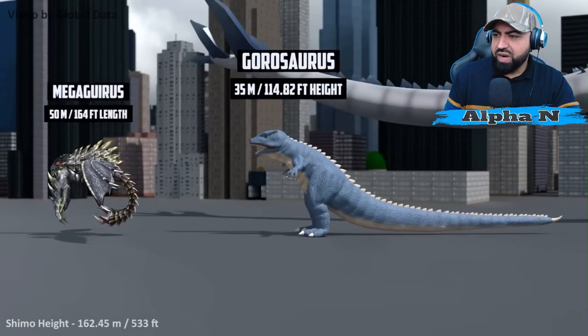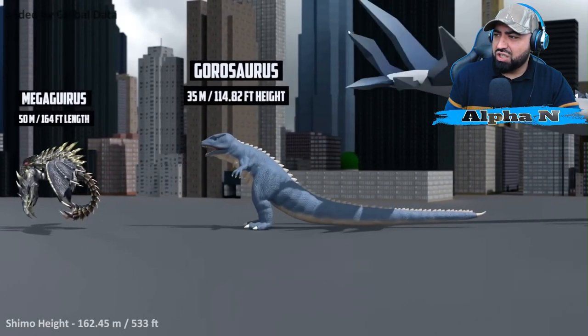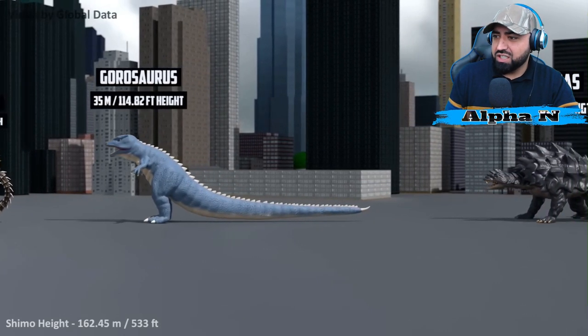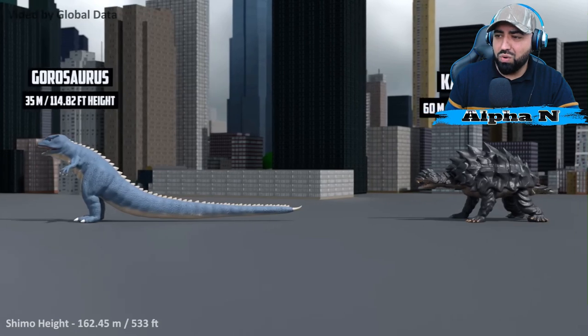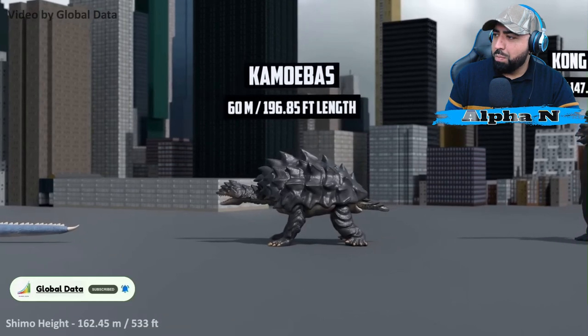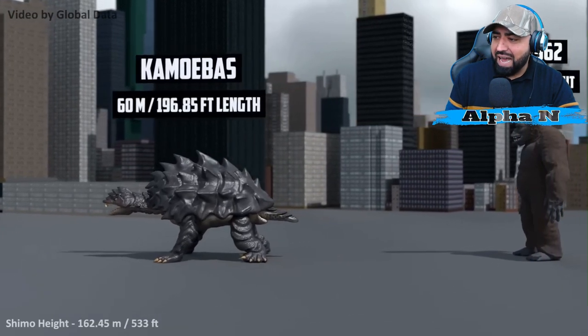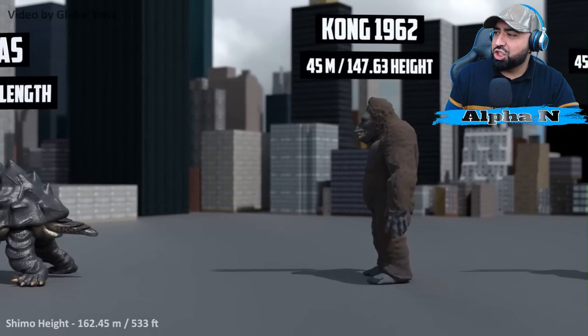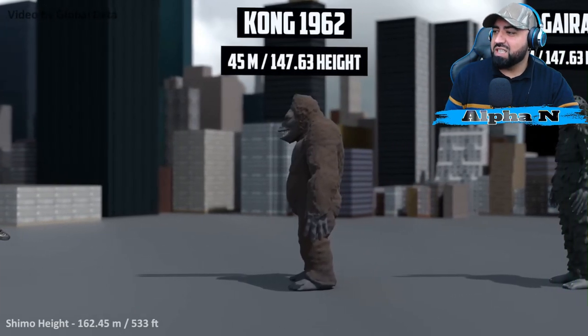Megaguirus: 50 meters. Gorosaurus: 35 meters — just looks like a normal average dinosaur, nothing special. Kamoebas: 60 meters. Now we're getting big. Kong from 1962: 45 meters.